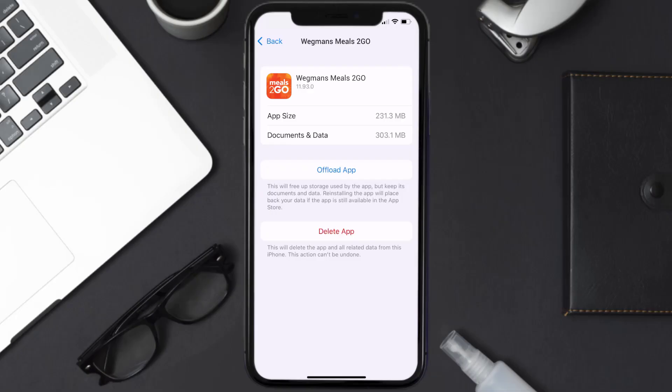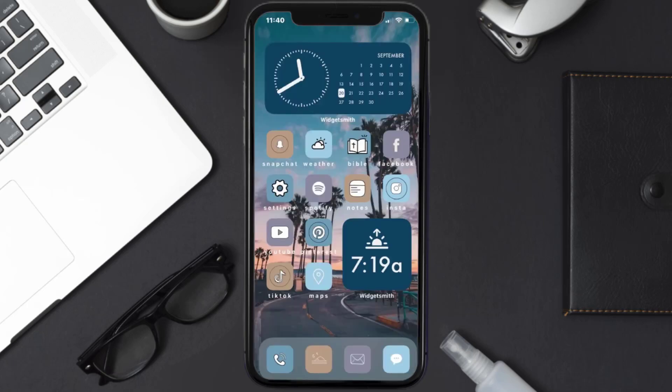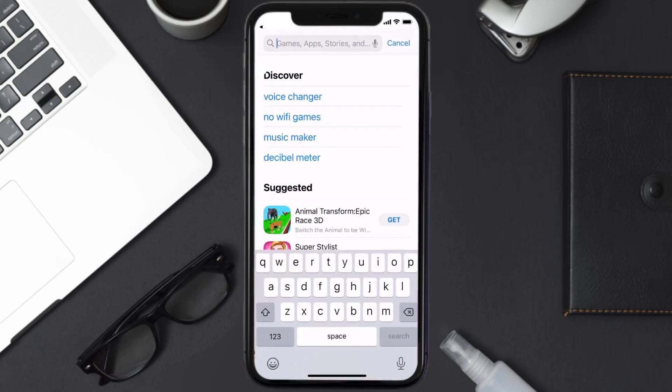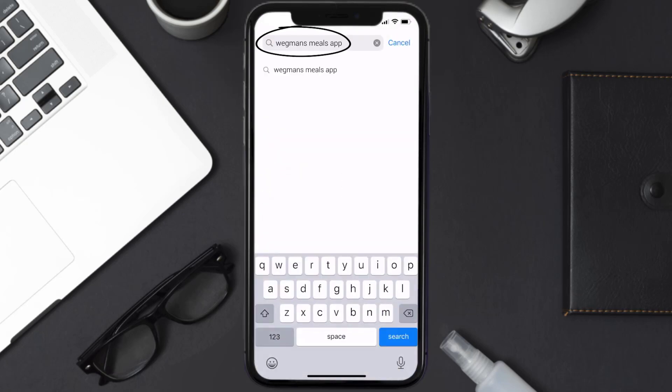If that doesn't work, you need to completely reinstall the app. Follow the on-screen instructions to navigate to the app page, then tap on Delete App to uninstall it from your device.